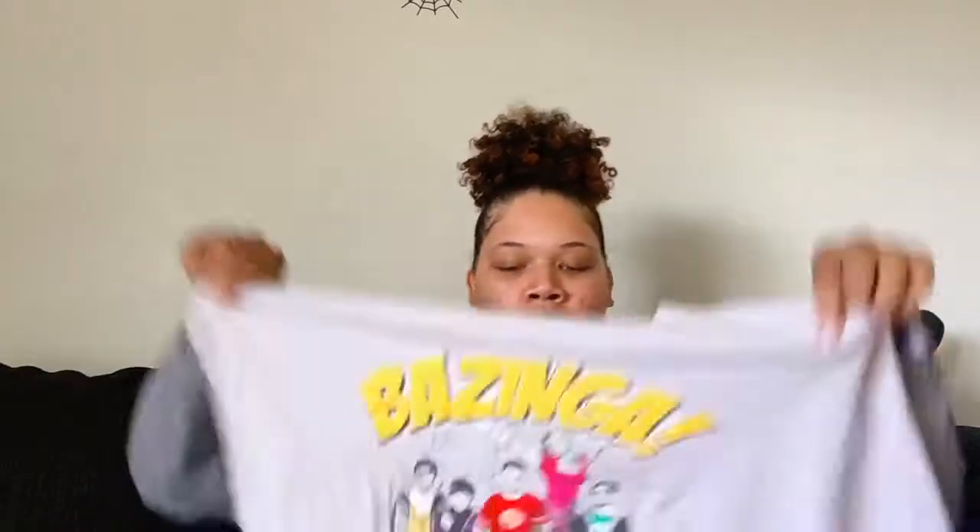Next I have another t-shirt — also two dollars — and it says 'Bazinga,' for all my Big Bang Theory fans. It's a size 2X from the Warner Bros. Big Bang Theory collection. It's a cute light gray with yellow lettering. I'm not sure if I'll crop it but I'm definitely going to wear it — it still looks really great, no fading or cracking on the letters.